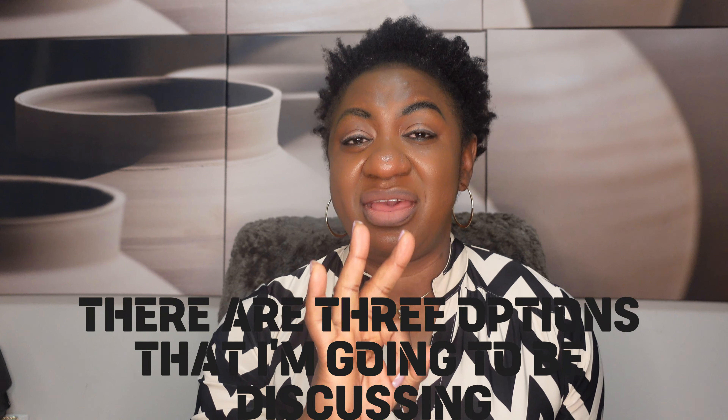There are three options that I'm going to be discussing with you right now in this video.